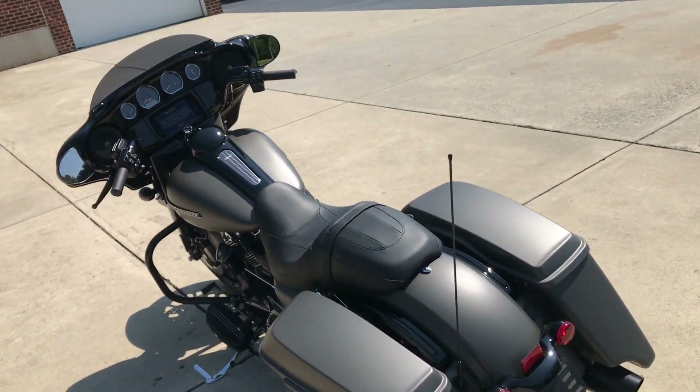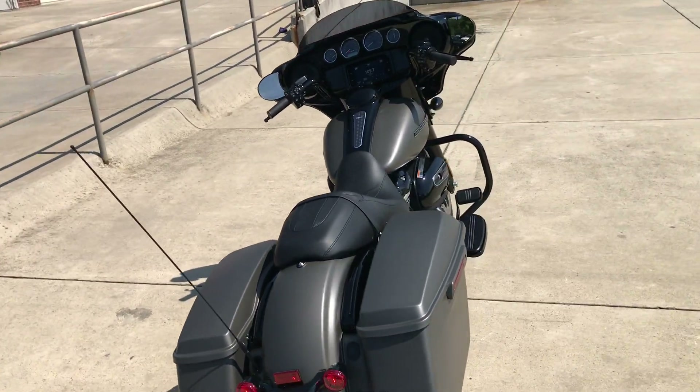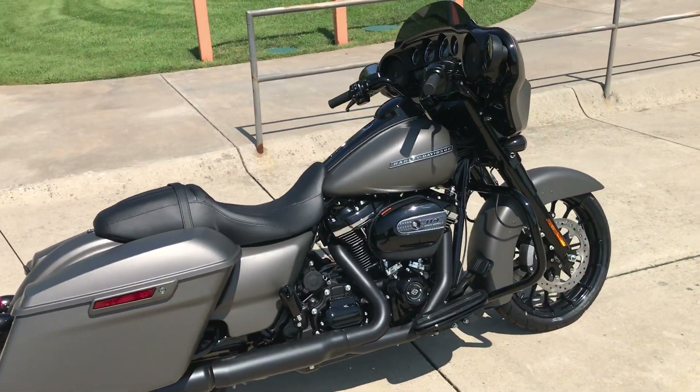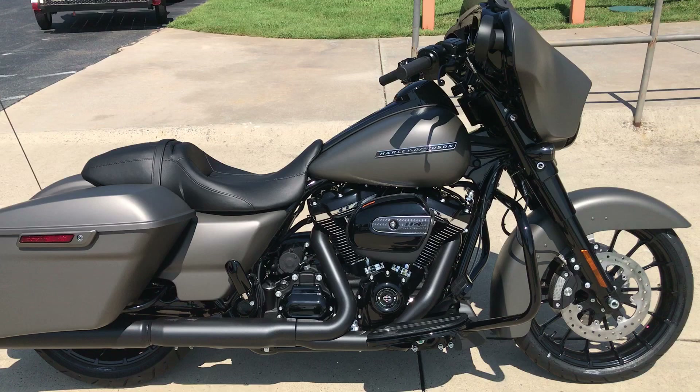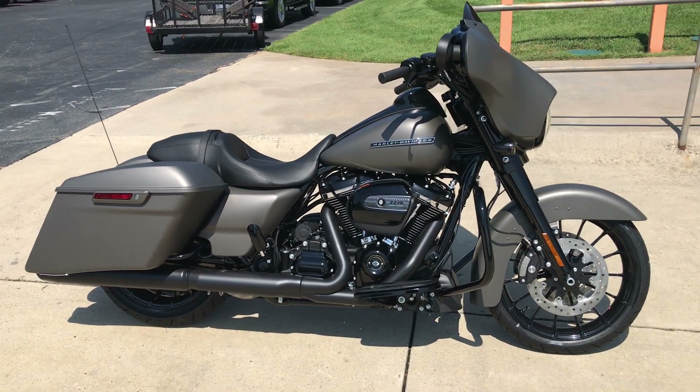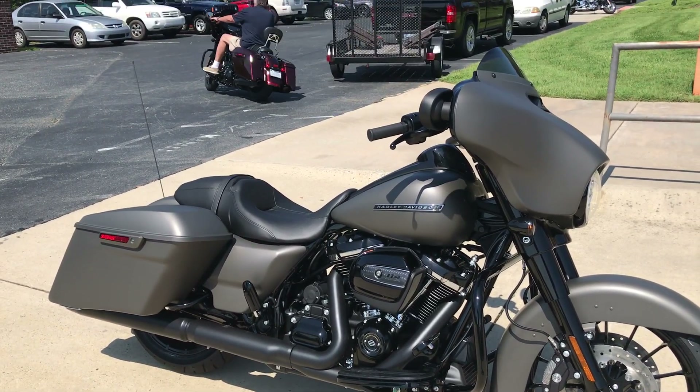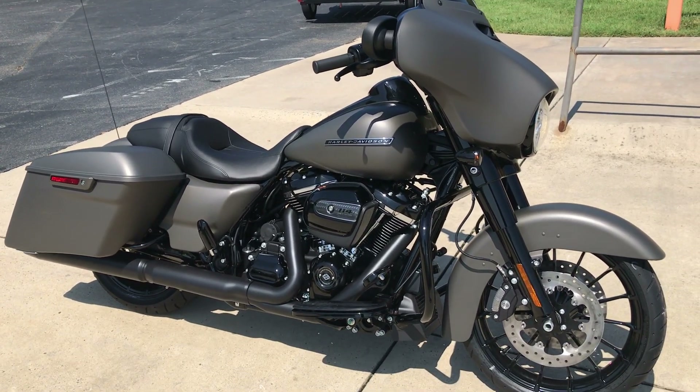Awesome bike. If you haven't ridden one of the Milwaukee 8's, you got to come try it out. And these touring bikes with the new suspension and the 114 Milwaukee 8, it is just an awesome ride. Come on down, take one for a test ride right here at Cox's Harley-Davidson of Ashboro, where every day is demo day. We'll see you soon.